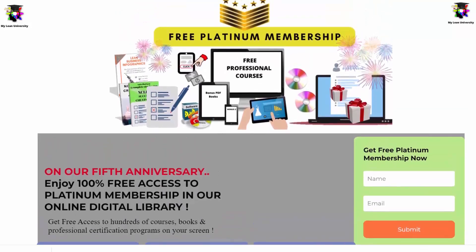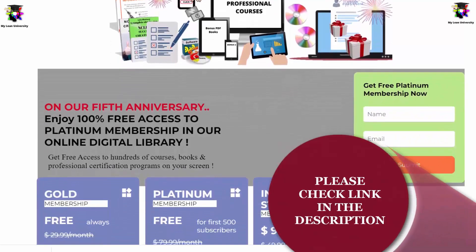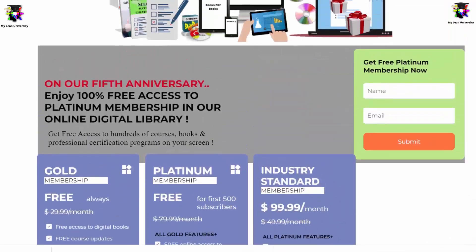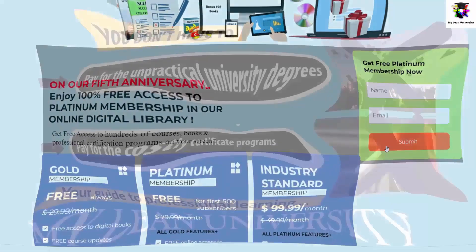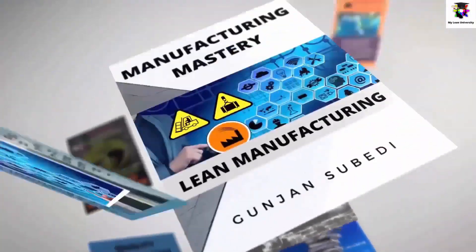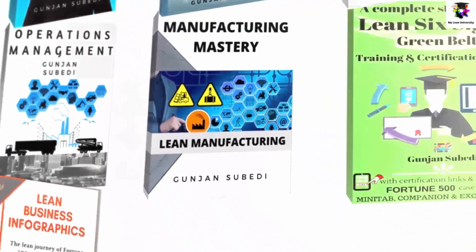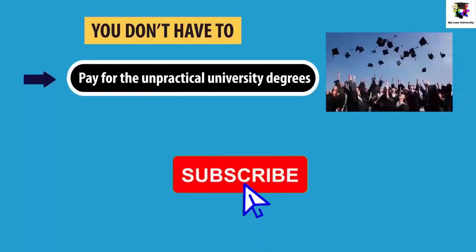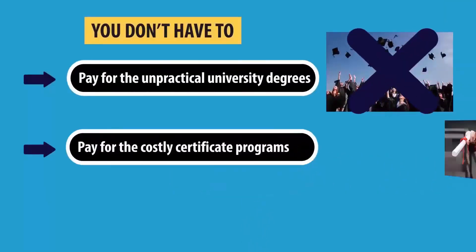Before ending this lecture, let me remind you to join My Lean University's premium membership and enjoy totally free access for a limited time to the online library, with free courses, books, and lecture topics on Project Management, Lean and Six Sigma, Operations and Supply Chain, Productive and Preventive Maintenance, Quality Maintenance, Data Science, Industry and Sales Management, Agile and Scrum, Kaizen or Continuous Improvement, and much more — totally free, no strings attached. Please subscribe and share the video if you share the belief that professional education should be accessible to all.